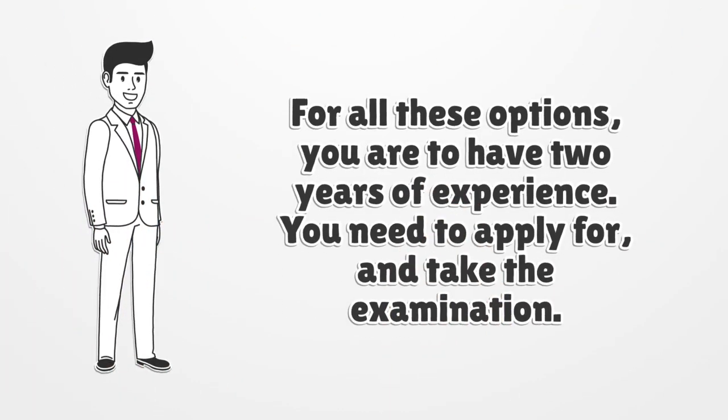For all these options, you are to have two years of experience. You need to apply for and take the examination.